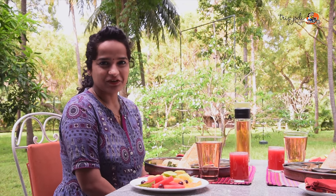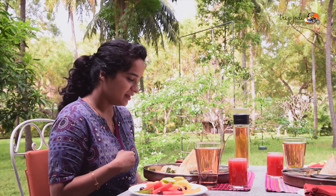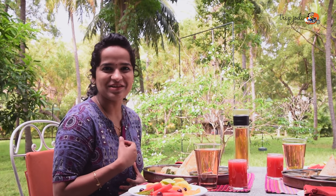Our delicious breakfast is ready — idli, dosa, chutney, sambar, upma. My god, so many things on the plate!